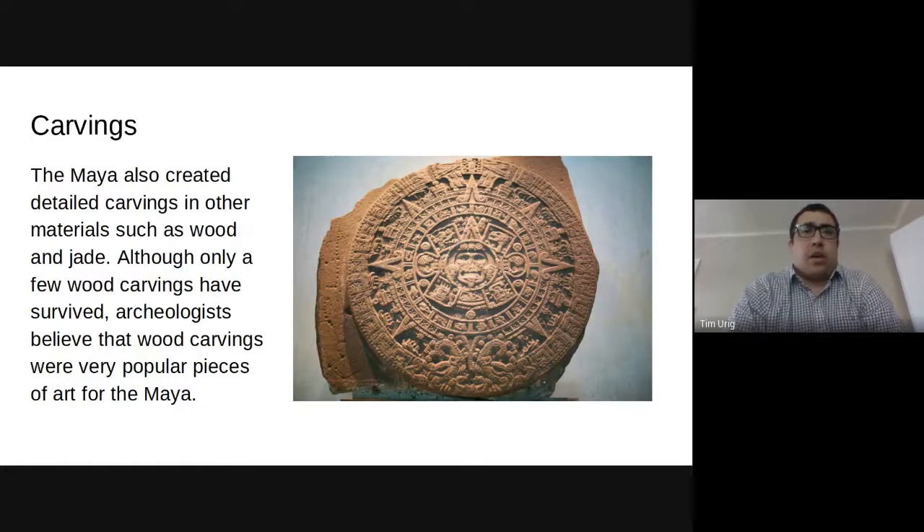Carvings. The Maya also created detailed carvings in other materials, such as wood and jade. Jade is a type of metal. Although only a few wood carvings have survived, archaeologists believe that the wood carvings were probably the most popular piece of art for the Mayans.